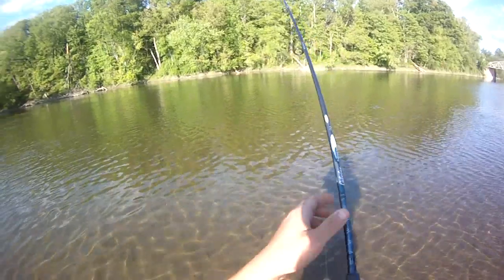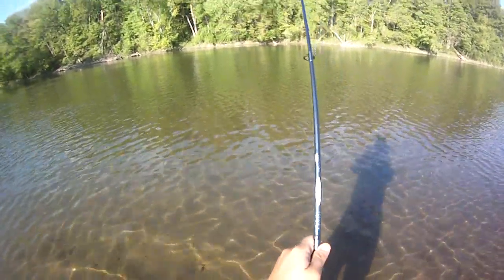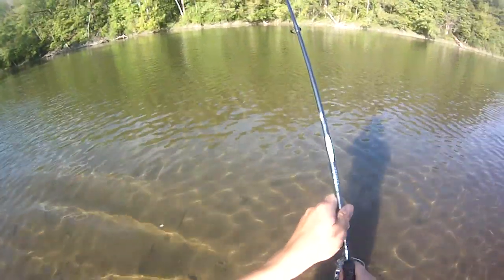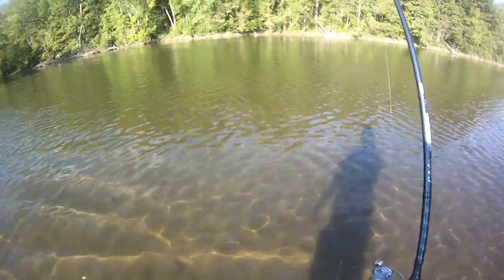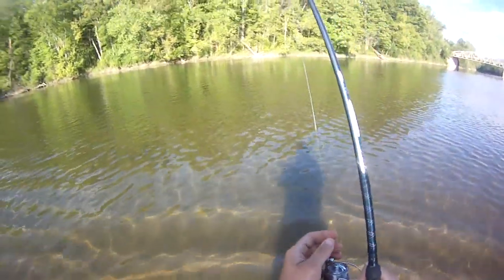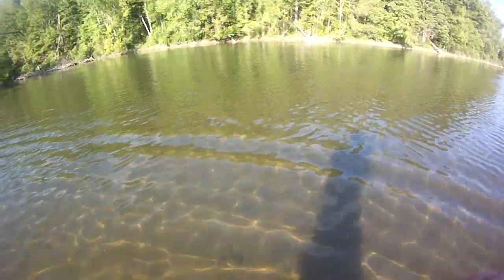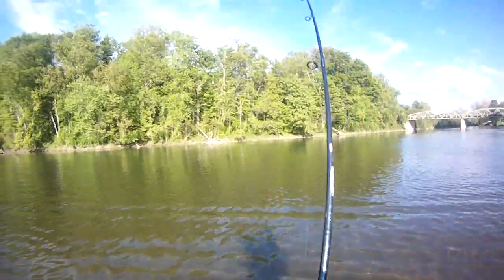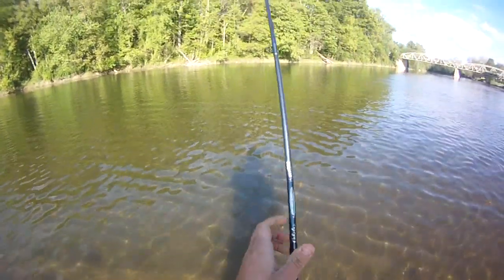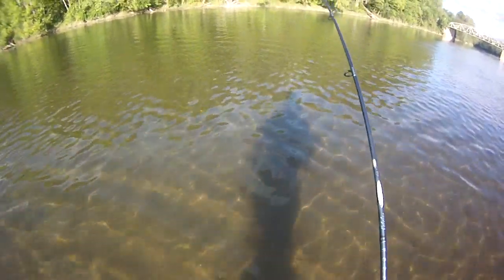I hit a couple of other spots really thoroughly and couldn't get anything to happen, so I moved back here and started working a tube jig for probably 20 minutes. This feels like a carp again — a lot of rough fish on jigs today, fall fish and two carp now. Coming towards me. I got him on 6lb test though, and this reel doesn't hold a lot of line, so I gotta be more careful with this one.